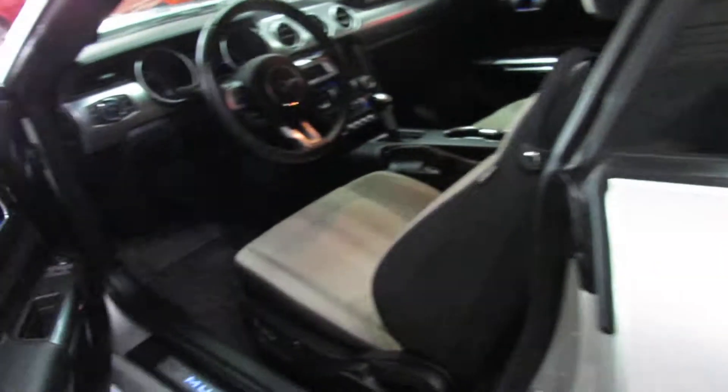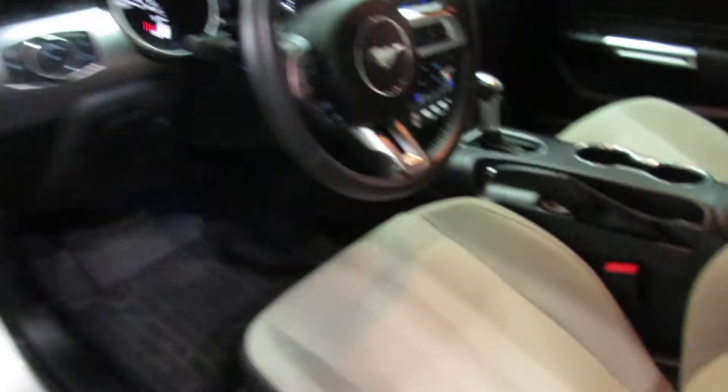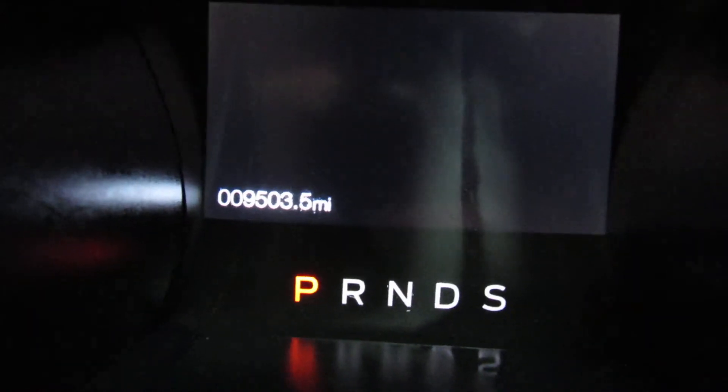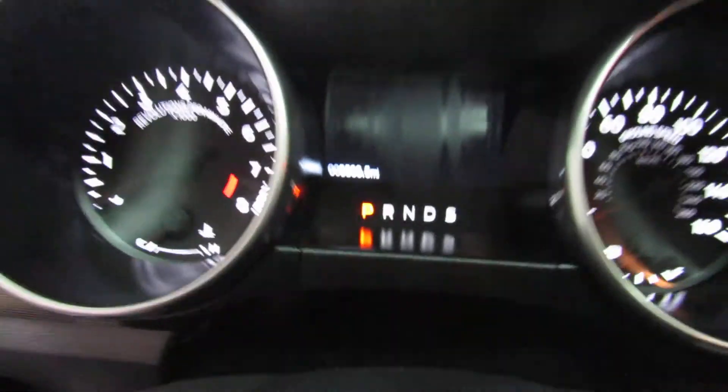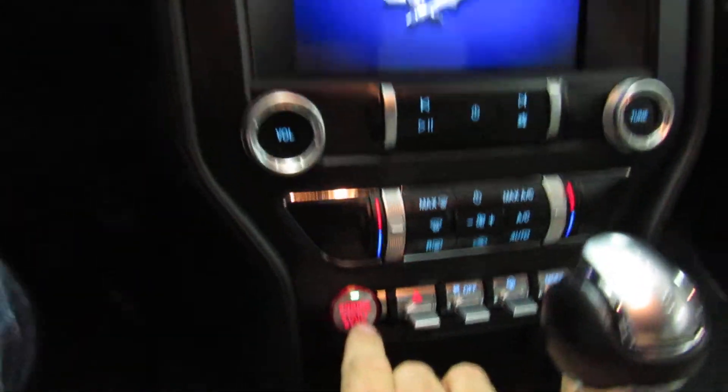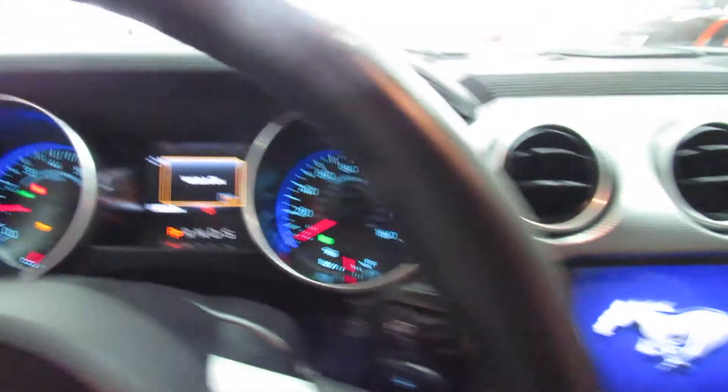We're going to go on in here, sit down in this little car, and I'm going to push the button so you can hear what she sounds like. It's 9,503 miles. With your foot on the brake, push the button, and the beast comes alive.